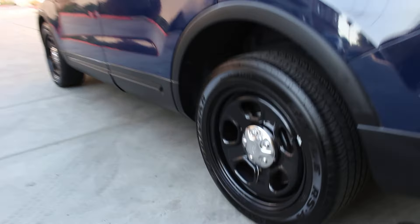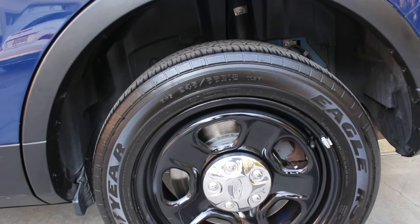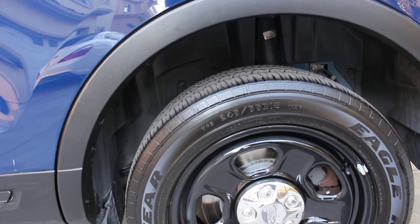I am missing the police interceptor badge — I ordered a few on eBay so I'm going to put one in place. The vehicle also appears to have a new set of rear brakes and rotors.